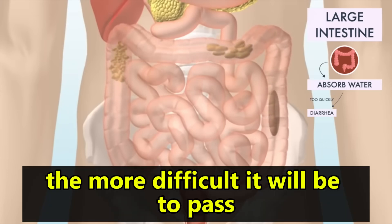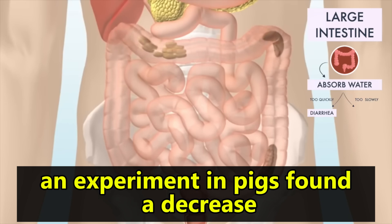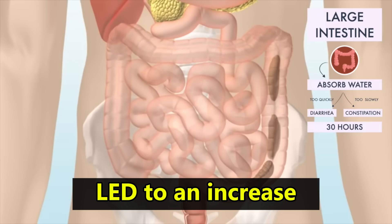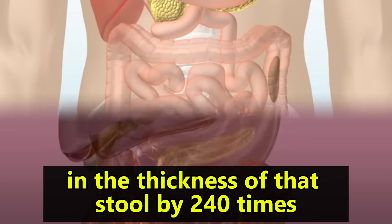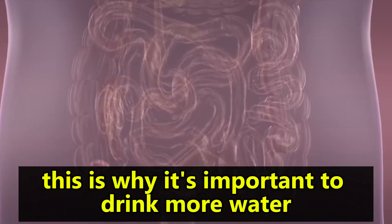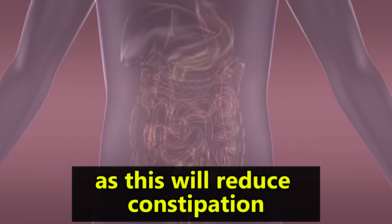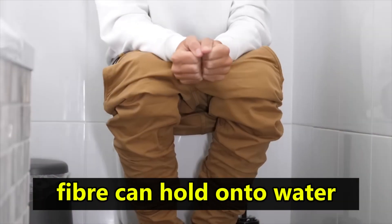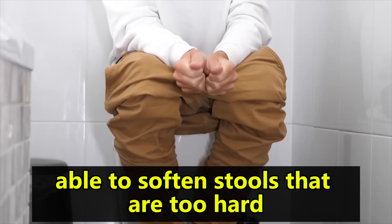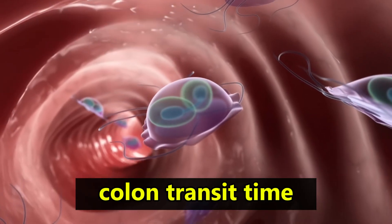The thicker the stool, the more difficult it will be to pass. An experiment in pigs found a decrease in the water content of stools by just 20% led to an increase in the thickness of that stool by 240 times. This is why it's important to drink more water when you're dehydrated, as this will reduce constipation. Fiber can hold on to water and is therefore able to soften stools that are too hard.